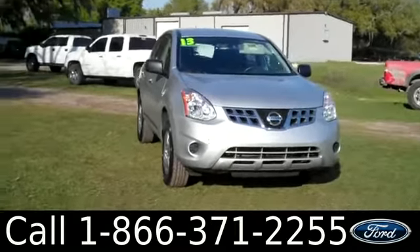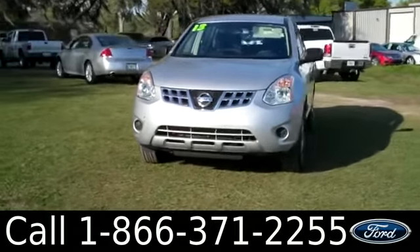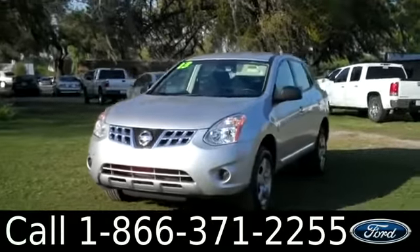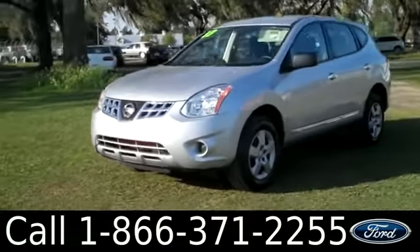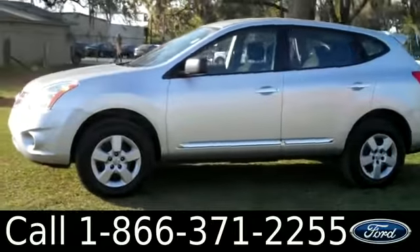Hi everyone, it's Ashley again with Santa Fe Ford. You're looking at a 2013 Nissan Rogue. Remember to check out all of our other inventory online by visiting SantaFeFord.com. You can also get a free Carfax and view more pictures of this Rogue.